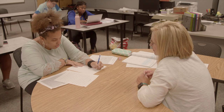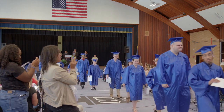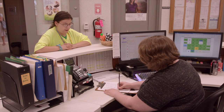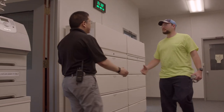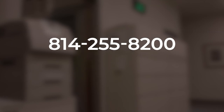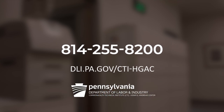I've been here my whole career, and I have to say that we all have the same goal, and the goal is to see our students be successful, leave here, get a job, and be able to take care of themselves. For more information about admissions, services, and on-site tours, contact the Commonwealth Technical Institute at the Hiram G. Andrews Center at 814-255-8200, or visit dli.pa.gov/CTI-HGAC.